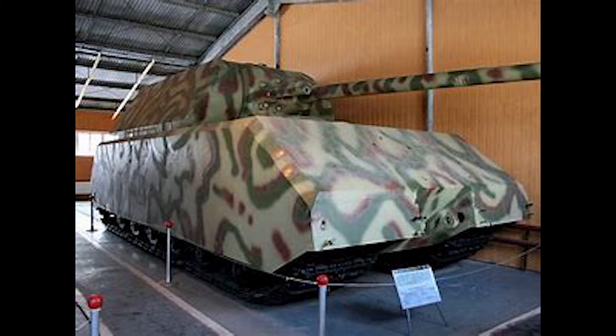The tank's basic design was known as the VK 100.01, or Porsche Type 205, and was suggested to Adolf Hitler by Ferdinand Porsche in 1942. It was subsequently approved. The first prototype was to be ready in 1943, and was meant to be named Mammut — eventually changed to Mäuschen, meaning 'Little Mouse,' in December 1942, and later shortened to Mouse in February 1943.